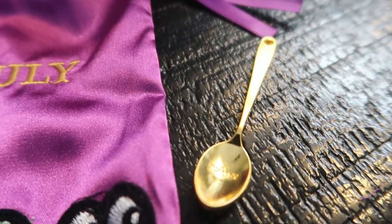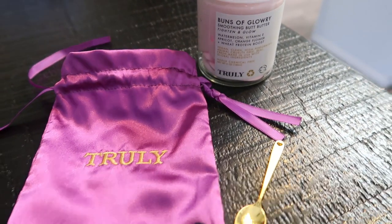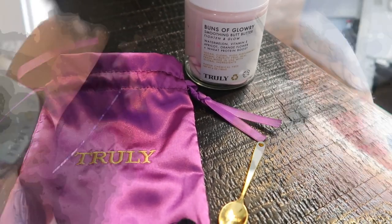And it even comes with this cute little Truly satin pouch with an adorable gold little spoon, so that you don't have to use your fingers to dig into your jarred product. They literally thought of everything — this will come with any order of a jarred product.